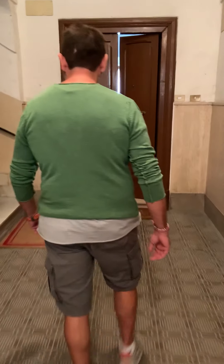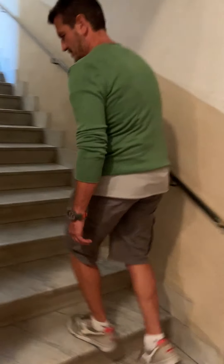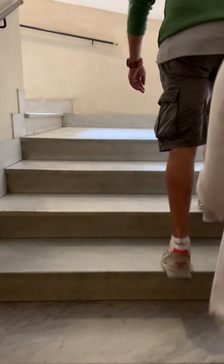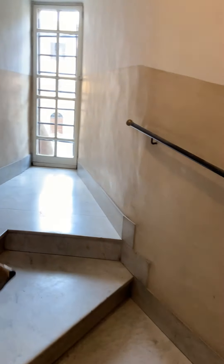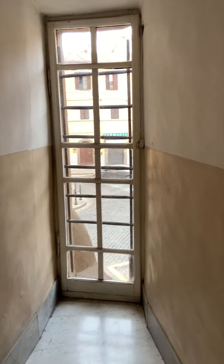So this is our hallway. This is the stairs to our second floor — a marble staircase.